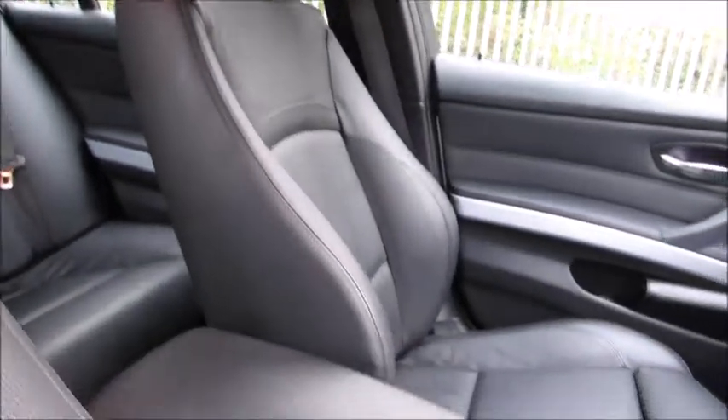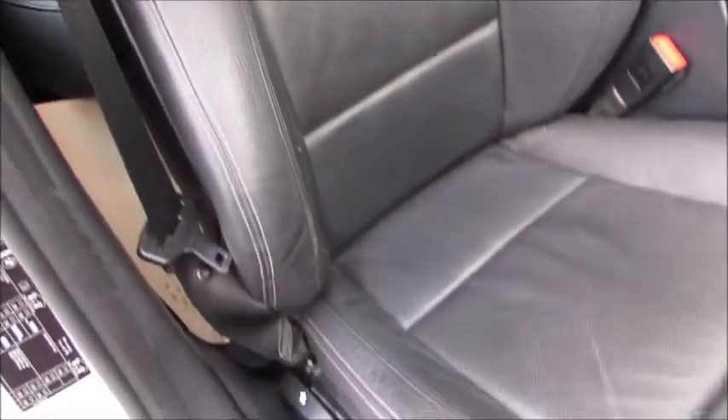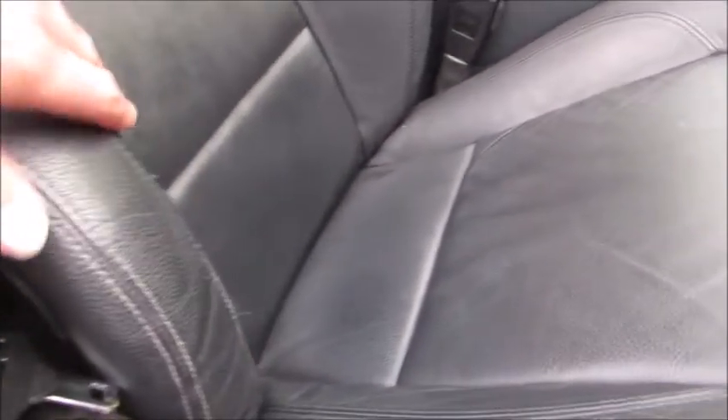Jumping inside, you can see the condition of the leather in the front is very, very good. The driver's seat has very, very little wear to any of the bolsters — very good indeed, in fact.